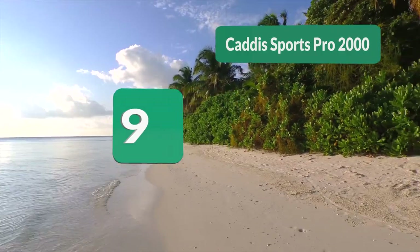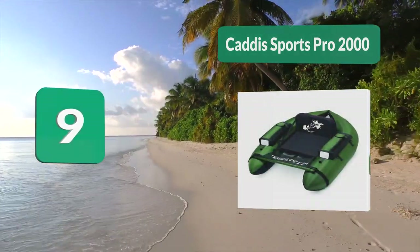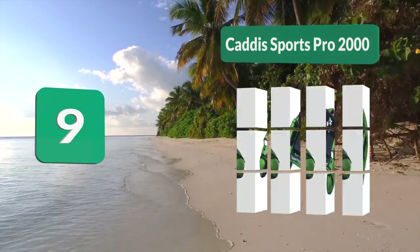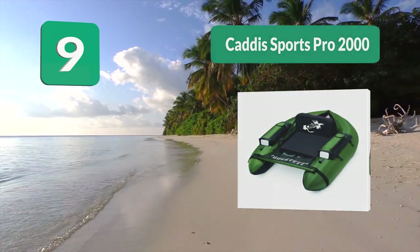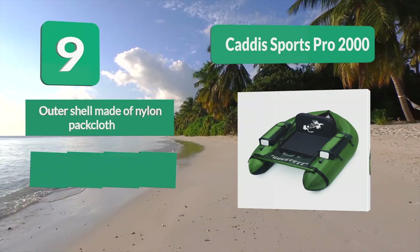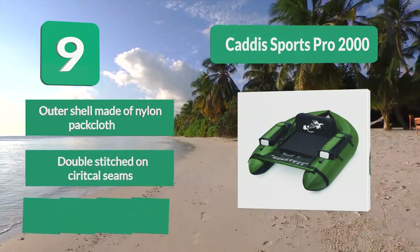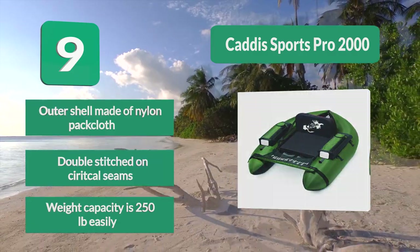Number 9: Kadis Sports Pro 2000. Features include two foam backrest and seat, and a 250 lb weight capacity. This is a pretty simple, no-frills float tube that is reasonably priced and durable. The outer shell is made of nylon pack cloth with double-stitched seams, and a weight capacity of 250 lbs.